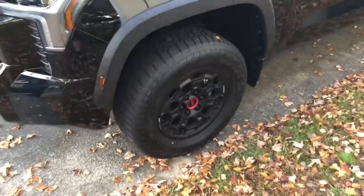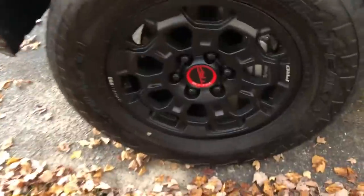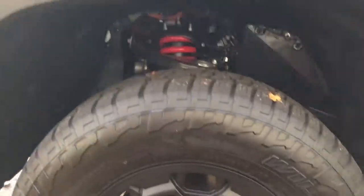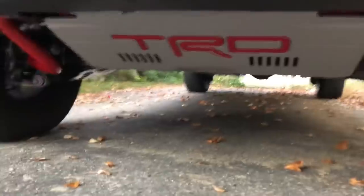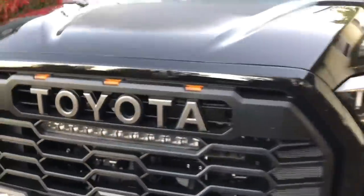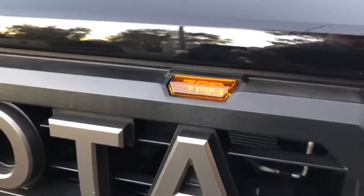BBS forged wheels are beautiful, paired with Falken Wildpeak tires. Marker lights on the side look really good at night. The tire size is 285/65/18. It's got the TRD Pro Fox suspension in there, along with the TRD sway bar up front. There's also a TRD skid plate — and here's a little easter egg: it says 'TRD' in the marker lights.